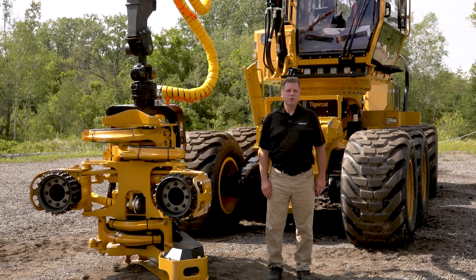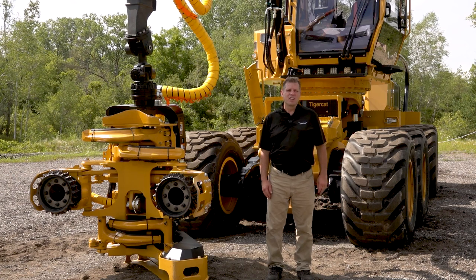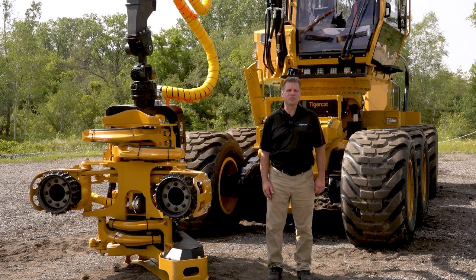I hope you enjoyed the walk around with this Tigercat 1165. If you're interested in more information on this machine or any other Tigercat products, please contact your nearest Tigercat dealer.